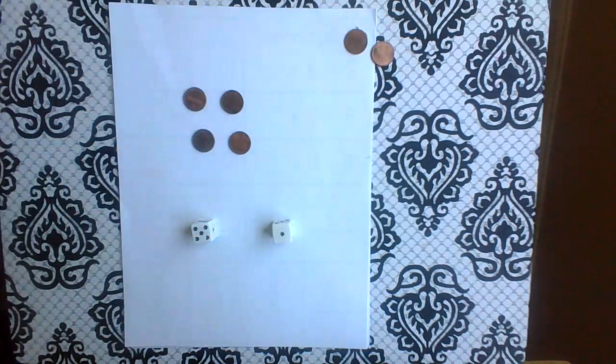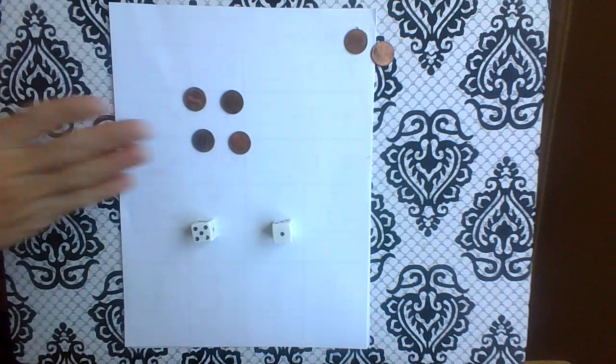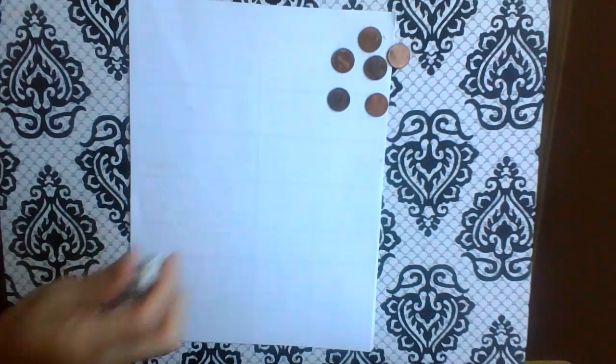Okay, how many are left? One, two, three, four. Good job! Let's do another one.